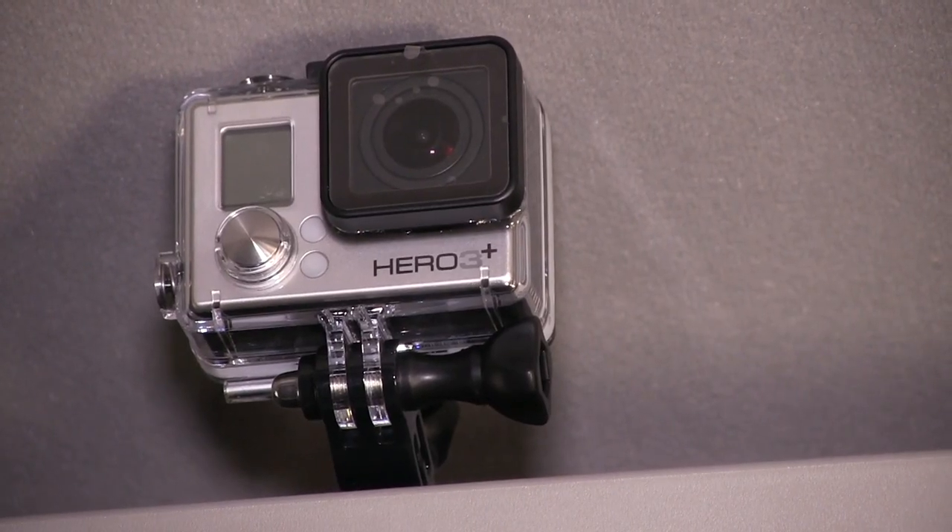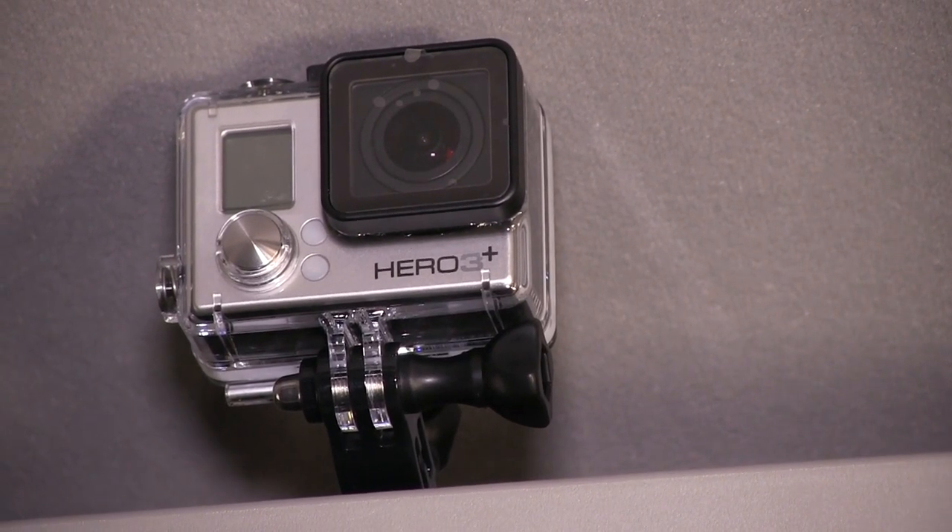We also have cameras inside the vehicle, so we could be parked somewhere having an interview or conversation that will also be recording to run on the website.